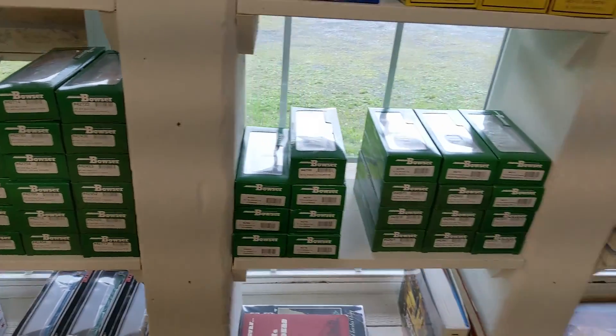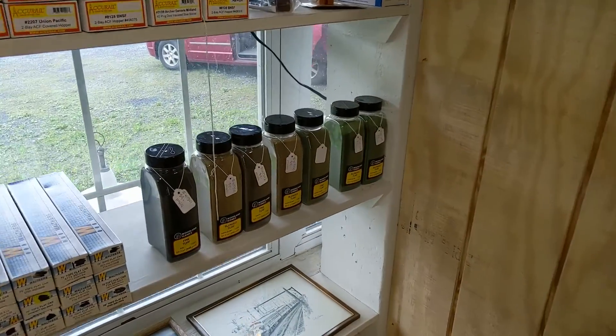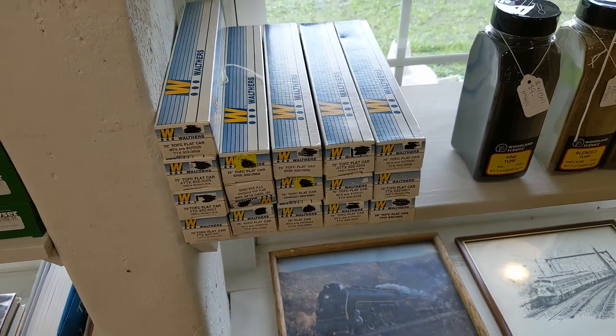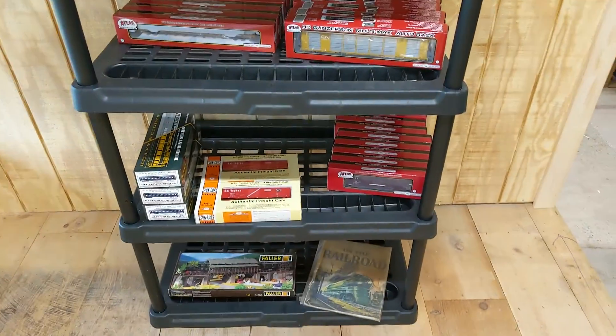Plenty of Bowser — that was from the last batch and some things that we found around the warehouse. The modest start to our Woodland Scenic section. These are nice. We got some Walther's Flats here — the kits.